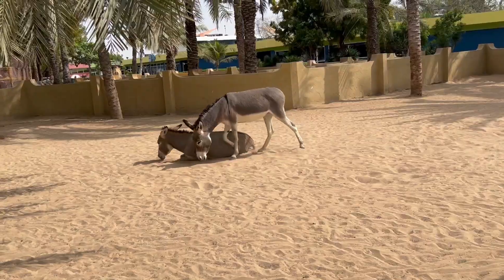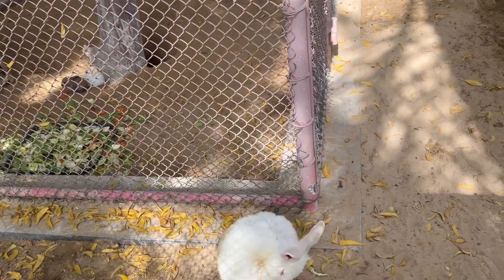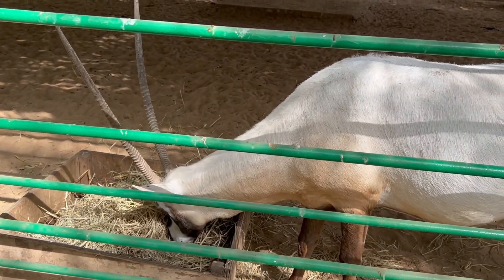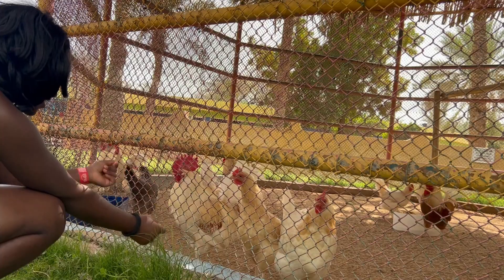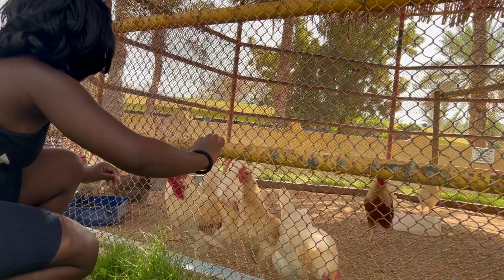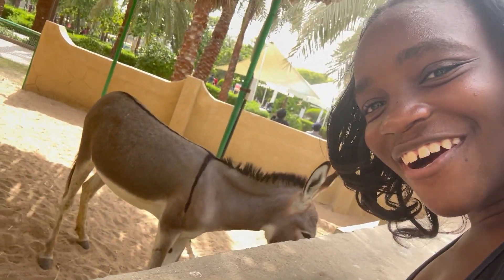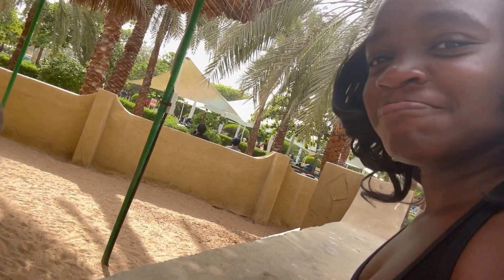This is the entrance to the zoo from this side — this whole area on this end is the zoo. Let's go see what kind of animals they have. It's a donkey! He just left.